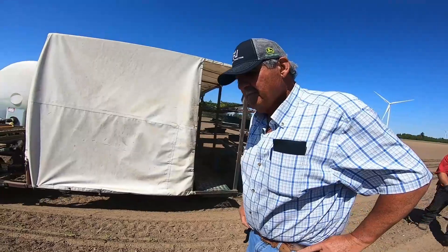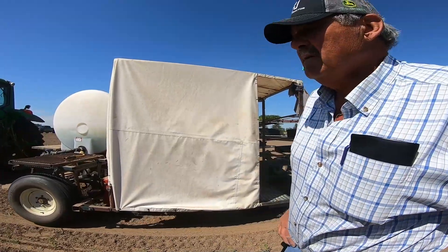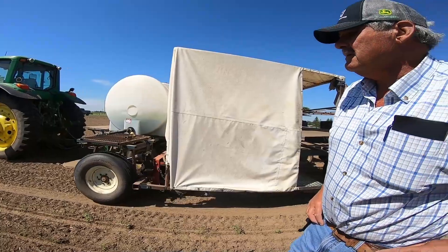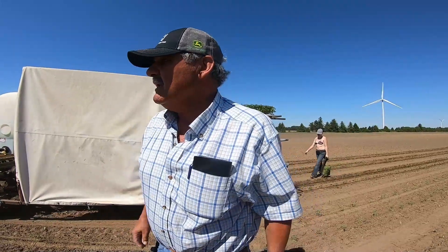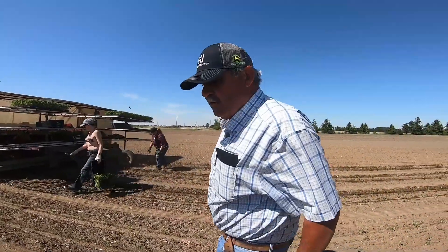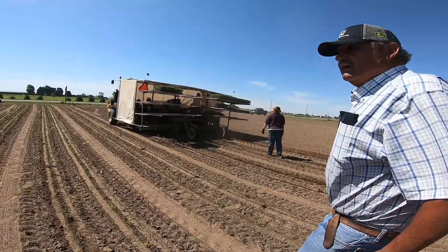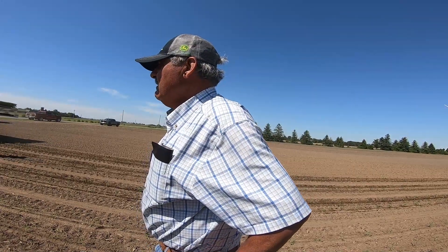They're putting plant food right into the water, along with an insecticide for cutworms. Because it's been so hot the last few days, cutworms migrate deeper into the ground and come out at night. They're using Orthene, so if the worms do come out they're going to die. There's nothing worse than going up on top of a sand hill and finding nothing — replanting causes inconsistency with plant growth and maturity that's just a nightmare.